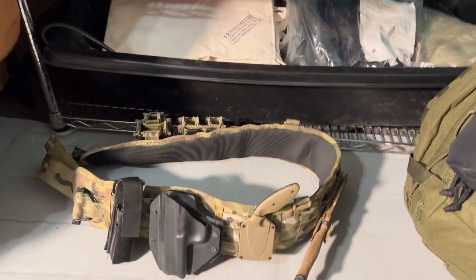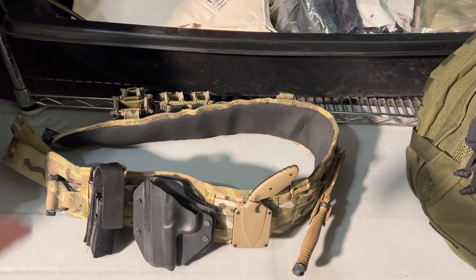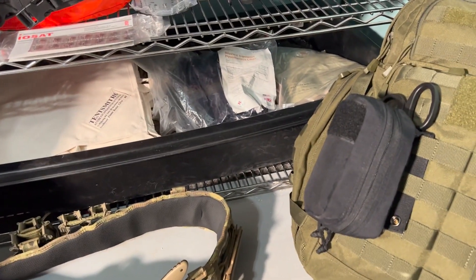On the bottom, I have a battle belt that I use. It's got bag pouches on the back, a holster, different knives, a flashlight — it's got everything on here.